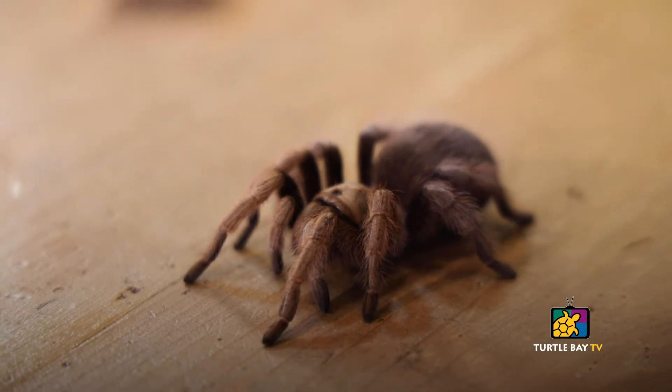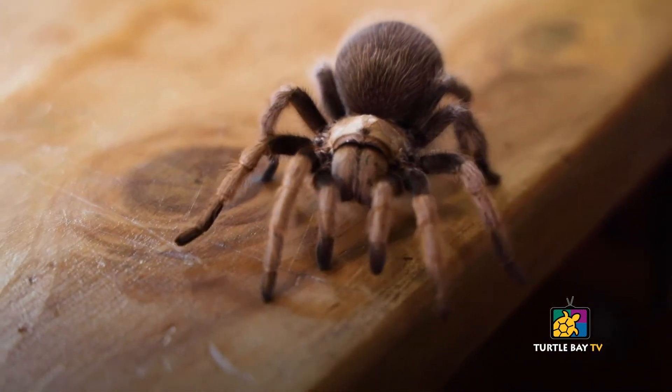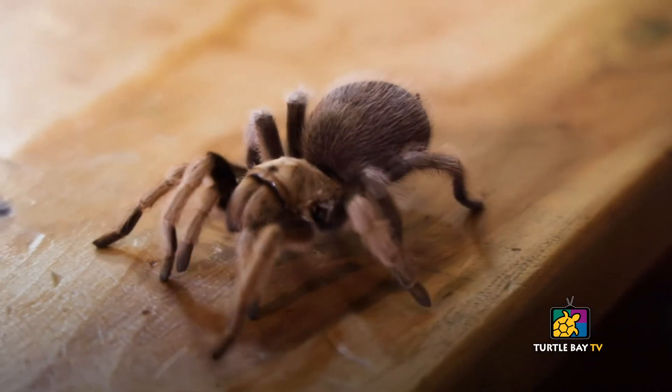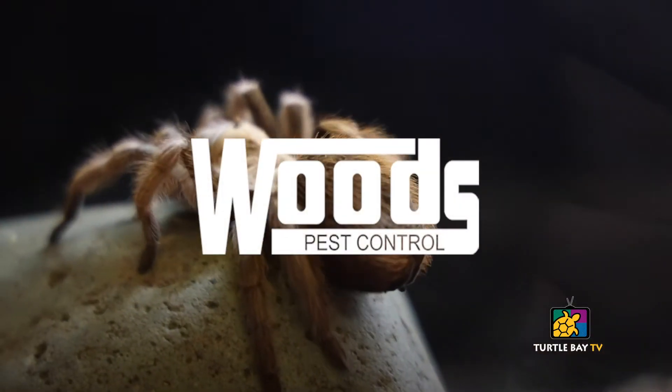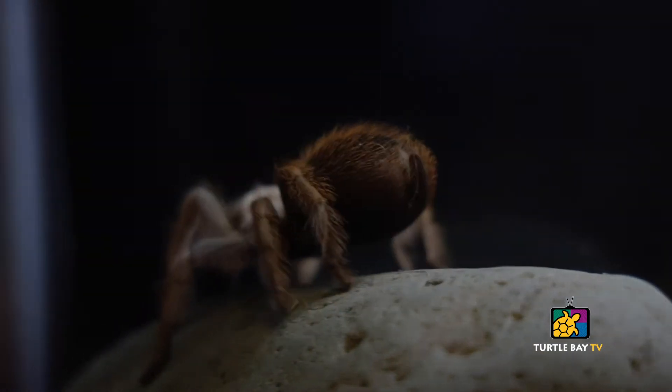We all know that spiders spin webs, but all different spiders spin different types of webs. Webs help them to catch their food. Their webs are around the ground. This one can catch insects, but they can also use them for some sort of bedding sometimes. They'll use it to protect the entranceway to their burrows as well. So they use their webs for multiple purposes.